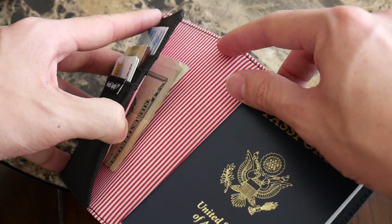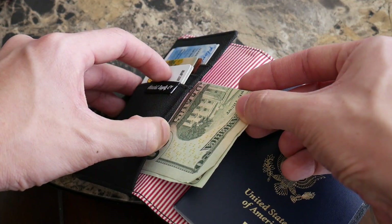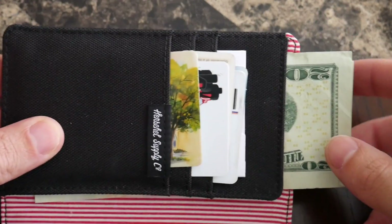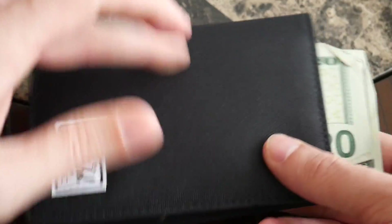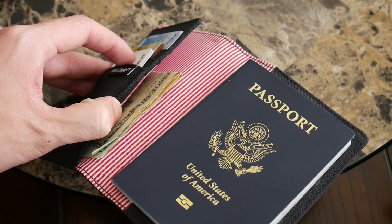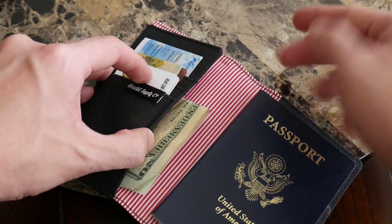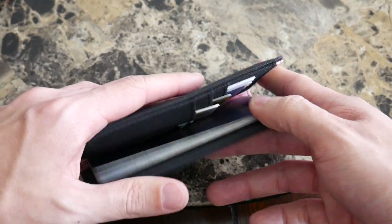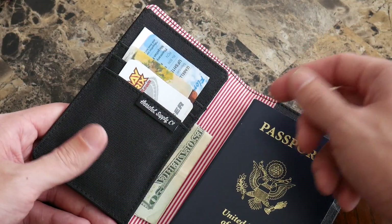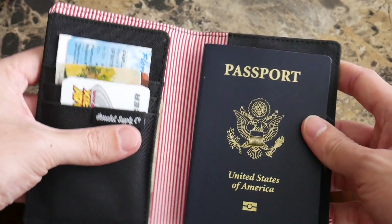It has a slot where you can put a boarding pass, and I have some cash here folded in half because if you have bills open completely, they'll actually hang out over the top of the wallet when you close it. There may be currencies around the world that are shorter and would fit completely into this slot. If you have a paper boarding pass, it's nice for it to stick out over the top so you can pull it out really quickly. But if you're using dollars, you will have to fold them to keep everything in the wallet.